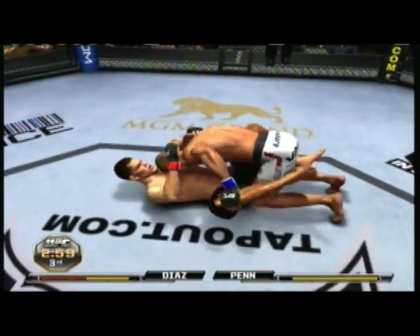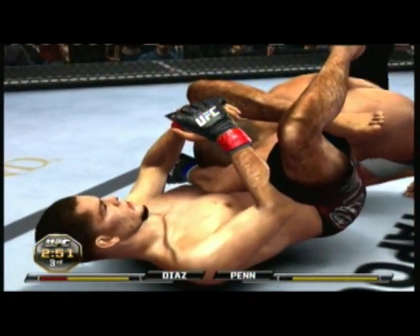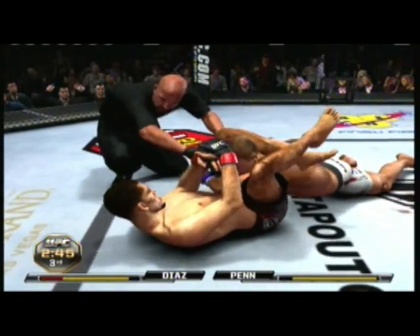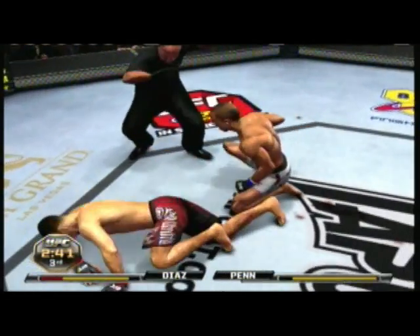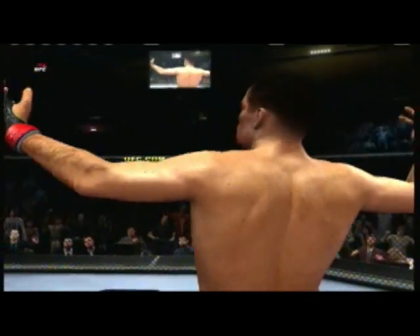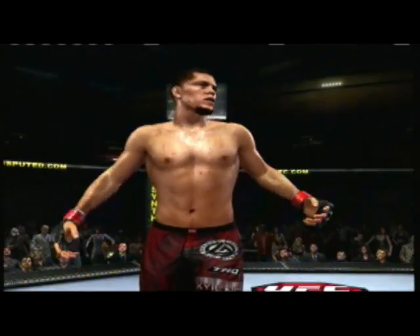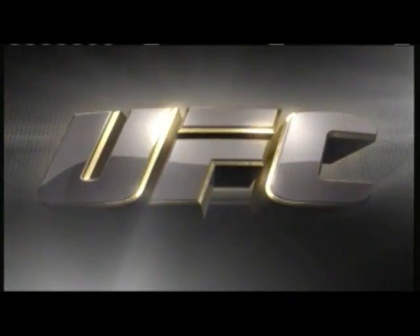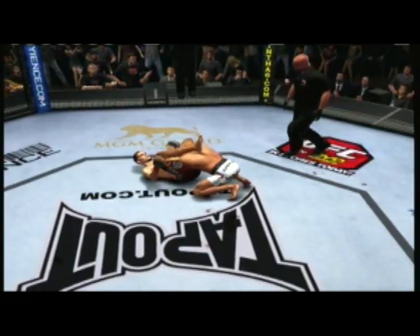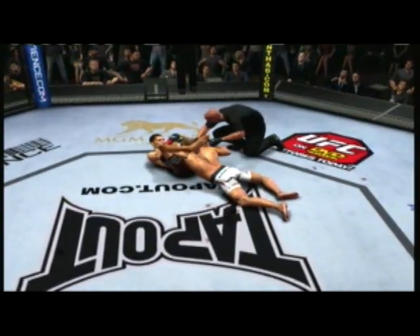Oh, he pulls guard. He's got a triangle. It is all over. Very nice triangle. That was textbook. Locked it in. Pulled it on the head. Cut off the blood flow. Good night. As soon as he adjusts with his hands, he gets it in deeper. Then he pulls down the head, and his opponent is forced to tap.